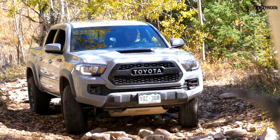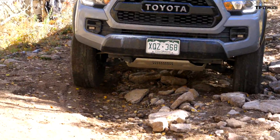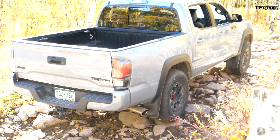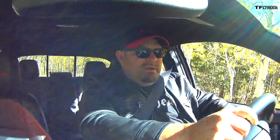Some of you have seen the old video with the Tacoma going up the Cliffhanger 2.0. It made it, though it had some difficulty at the very end, which exposed its two biggest issues: tires, and the lack of a locking front diff. In my opinion, that shouldn't be a game-killer.